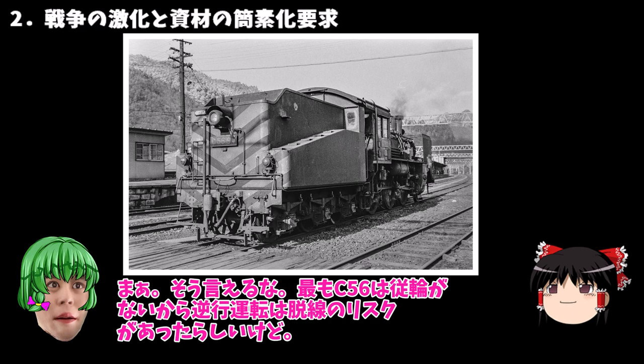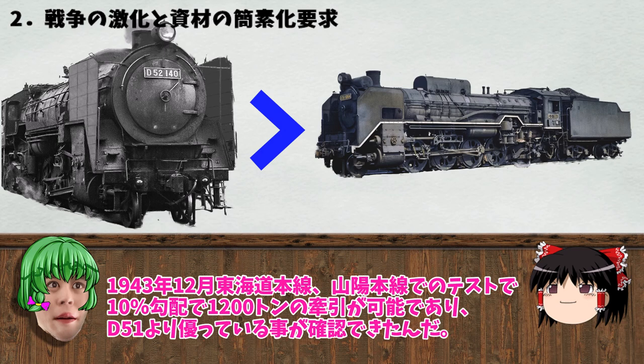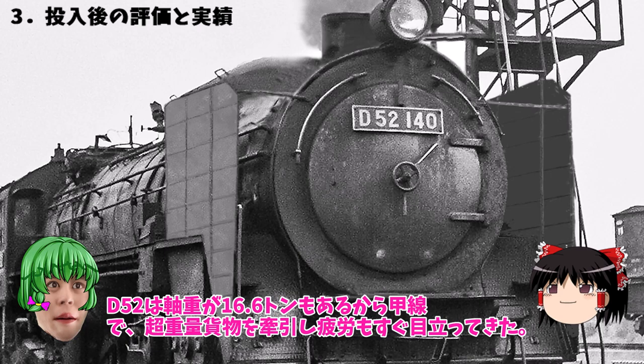C56のテンダーのコンセプトを入れたんだ。もっともC56は縦輪がないから逆向き運転は脱線のリスクがあったらしいけど。この戦時設計では特に鉄・銅の所要量は大きく減らすことができた。性能はどうだったの？1943年12月東海道本線・山陽本線でのテストで10パーミルの勾配で1200トンの牽引が可能であり、D51より勝っていることが確認できたんだ。すごいわ、大成功だったのね。冒頭の大東亜ニュースもあながち嘘じゃないわけね。